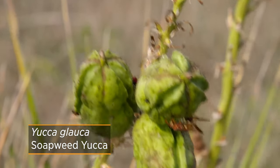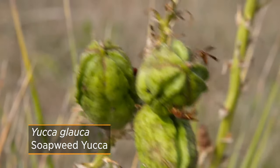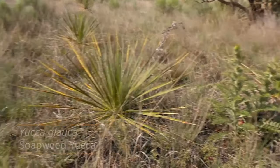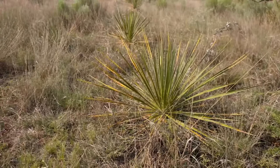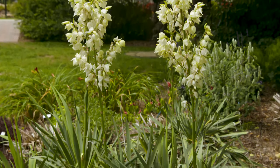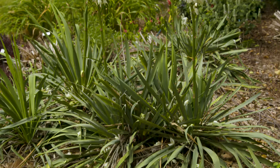Yucca glauca is a little less forgiving when you back into it. Regardless of which yucca you use, when you plant them in the landscape make sure you're not planting them next to a sidewalk or next to a play area, because those tips can be a little pokey if you back into them.